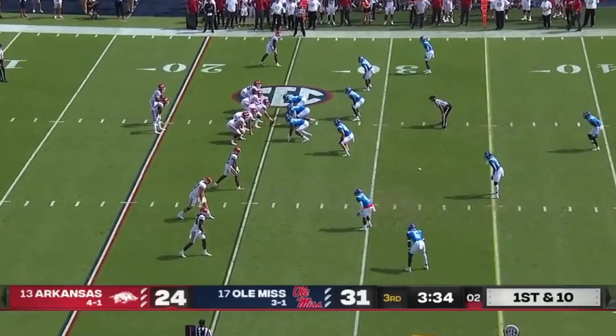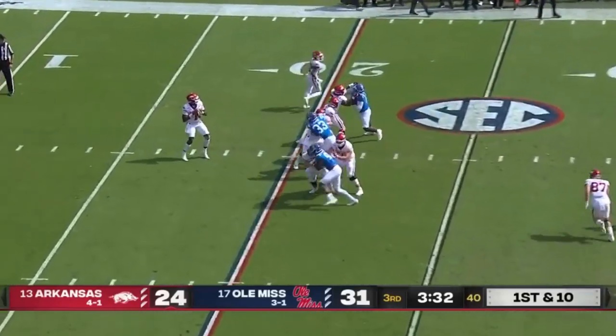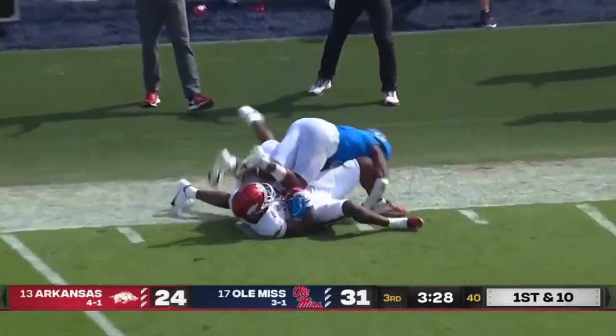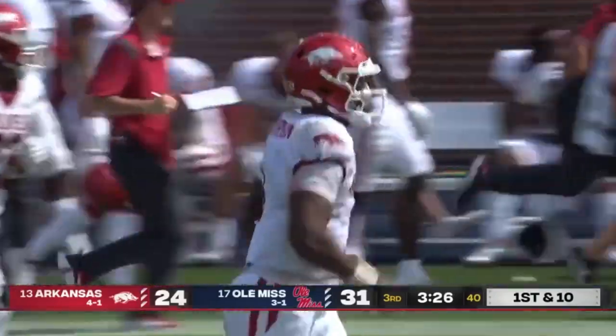Quite the roller coaster so far. 371 total yards to 365 total yards. And Jefferson wants to add to that. Wow! My oh my, Traylon Burks!